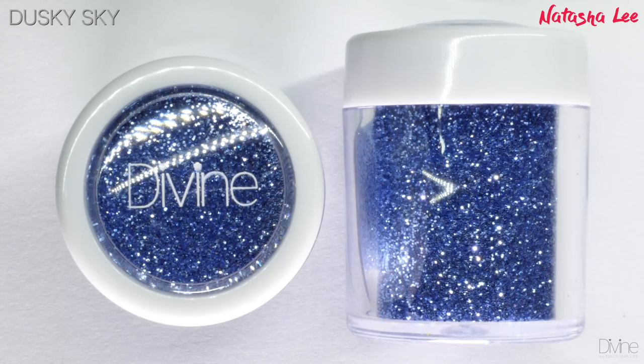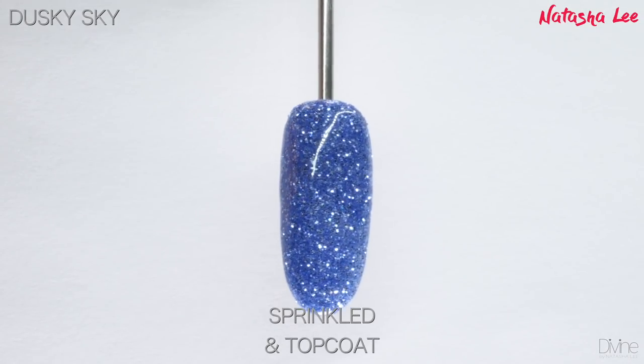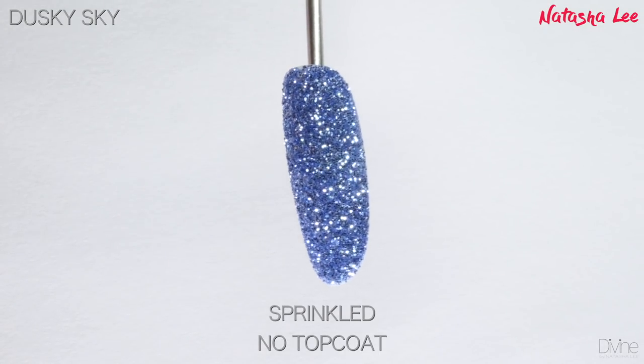Dusky Sky is, as it sounds, a beautiful dusky sky blue. This is a pure metallic without any additional effects — it's almost like a baby blue. It is beautiful, very pastel shaded, and very, very sparkly.